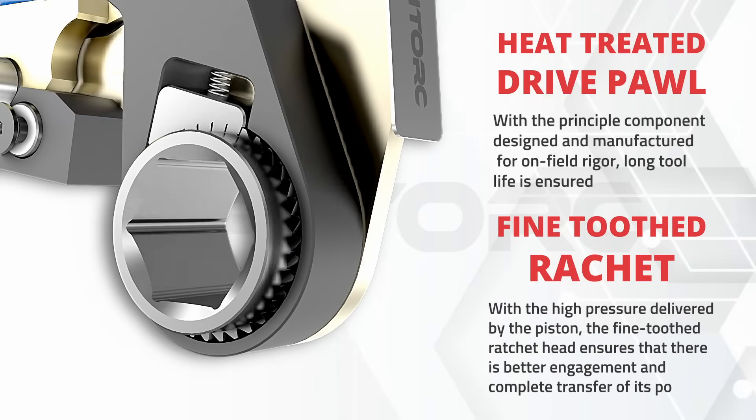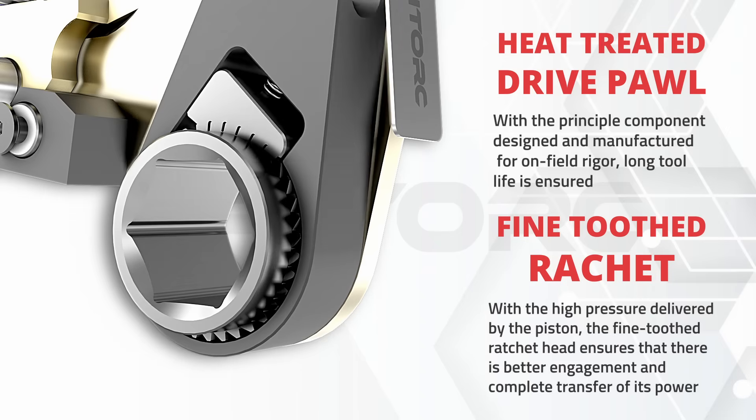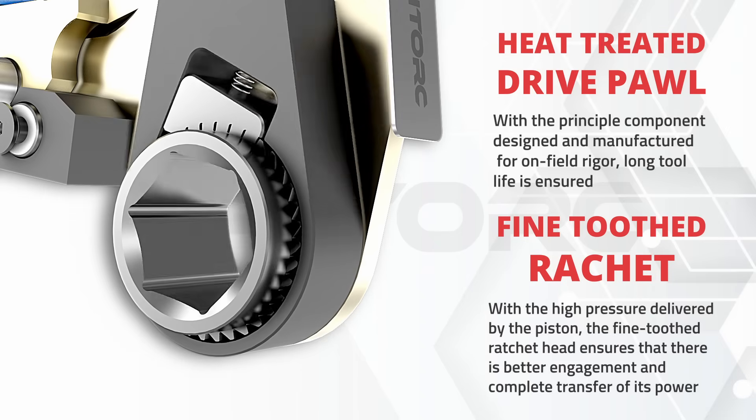The accurate machining of components, stringent quality control, and synergized production ensure that the assembly of the tool is done to ensure a leak-free operation.